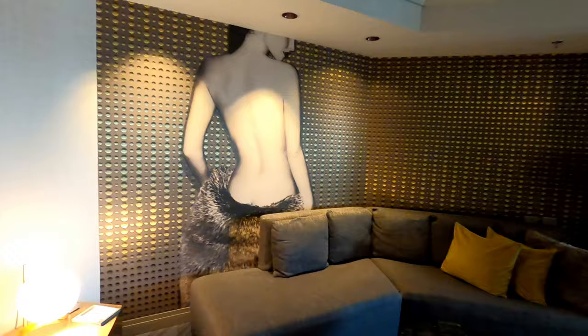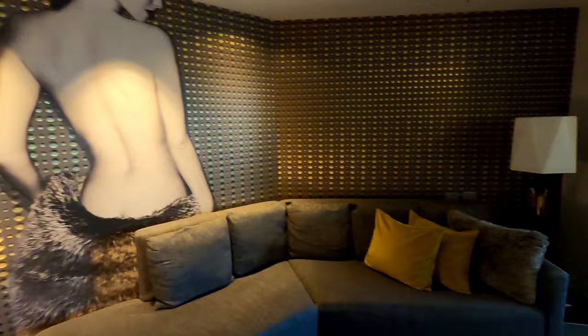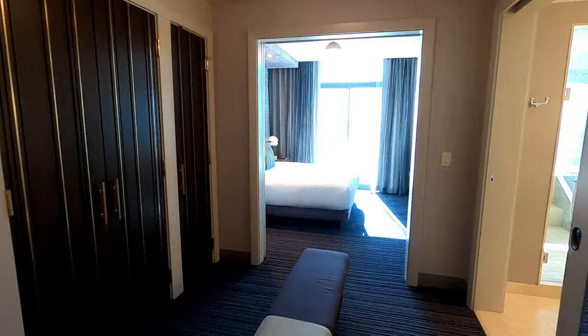As soon as you enter these rooms, you're in a spacious living room with seating for at least five or six people. These rooms measure 610 square feet in all. There's a separate dressing area before you enter the bedroom, and the bedroom can be separated from the living room by a sliding door.